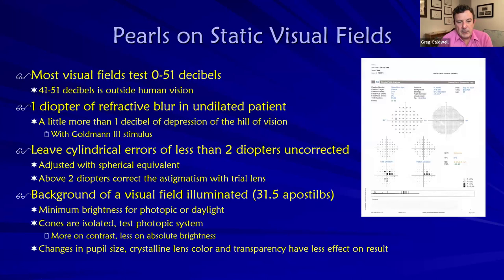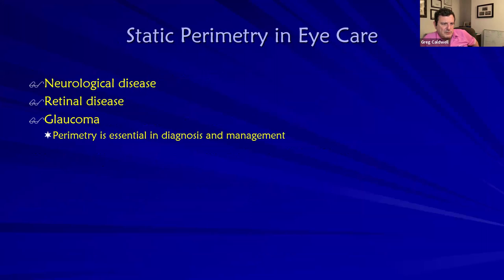Why is the background lit on most visual fields? It's really to put us into that photopic or daylight state, to isolate those cones and get more on contrast. That's basically the reason — I used to think I had to memorize that the visual field background was 31.5 apostilbs. Visual fields pick up neurologic disease, retinal disease, and most commonly glaucoma. One of my colleagues had a patient they thought got worse, wanted a new target pressure — but they had PRP in between the two visual fields, and it was really retinal disease from the PRP being picked up.